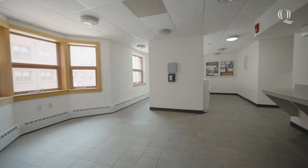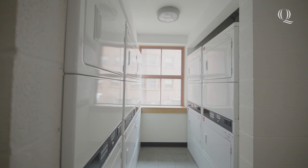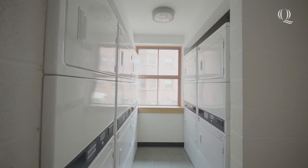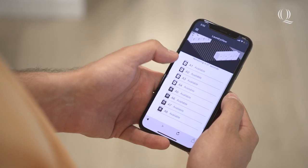Throughout the building, there are laundry rooms that are equipped with plenty of washers and dryers. Laundry is included in your tuition and you can use the Quinnipiac app to easily check what machines are open and when your laundry is finished.